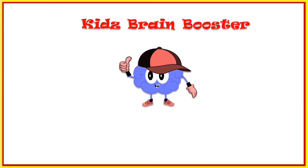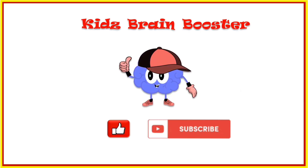Well kids, if you found this video useful, hit thumbs up. Also, don't forget to subscribe to Kids Brain Booster Channel for more of these videos.